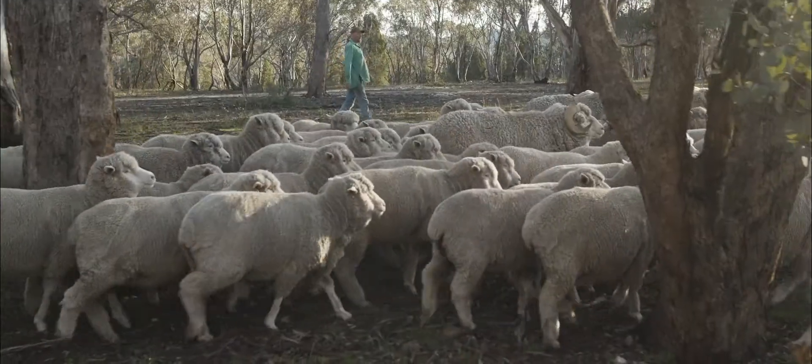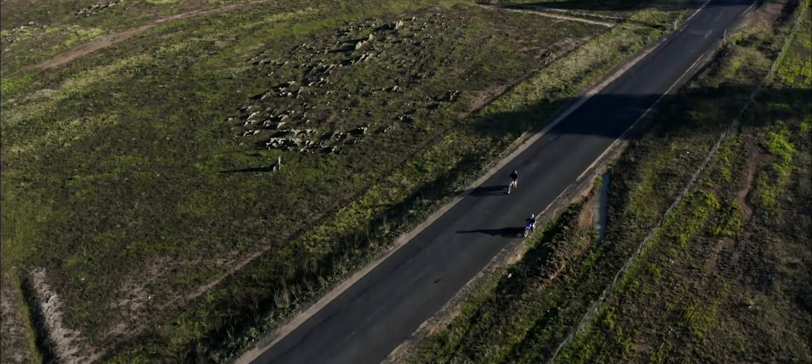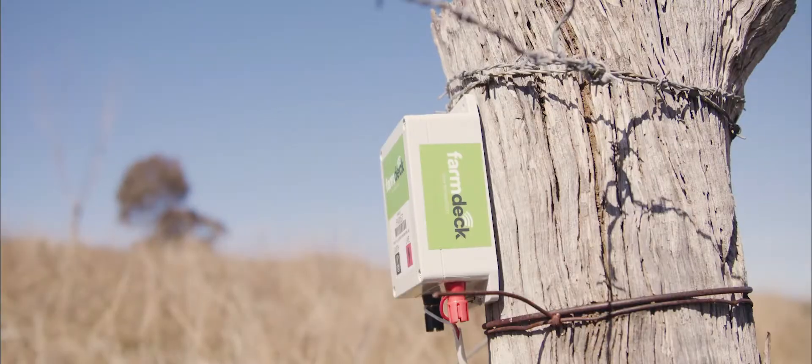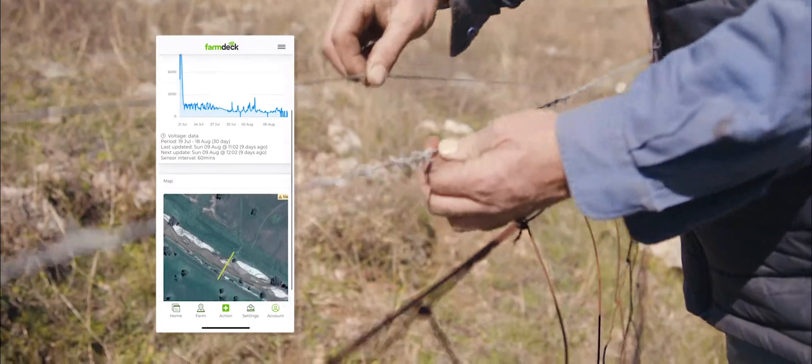The biggest challenge would be time because I'm a part-time farmer finding time to run the farm. The Farmdeck app has helped me on the electric fences. We're split by a public road and I definitely don't want cattle getting out on the road. I can check it from the house or in town, so it's just good peace of mind.